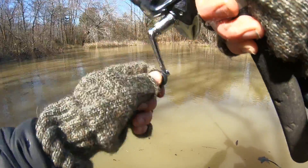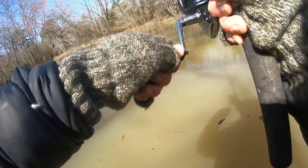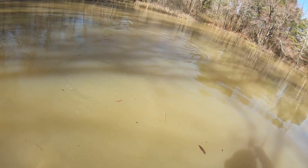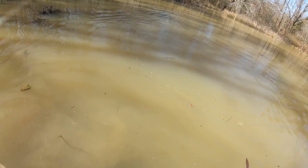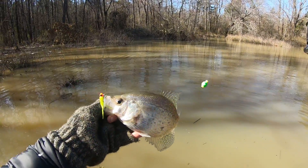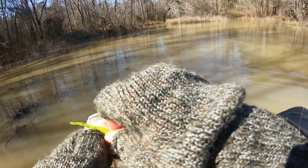Oh, this could be a crappie — oh yeah, this is a crappie! Oh yeah, this is a big crappie! Oh my gosh, please don't get stuck. Get up! Woohoo! He's not as big as I thought, but there's my first crappie of the day. That was awesome. It took a very long time to catch this fish — too many yellow bass, not enough crappie out here.